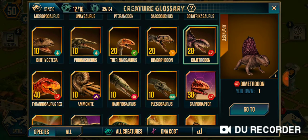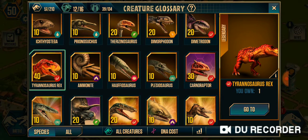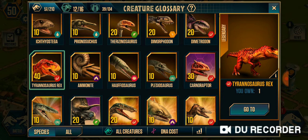This is T-Rex, the next one from Dimetrodon. It's the most popular dinosaur, as far as I know.